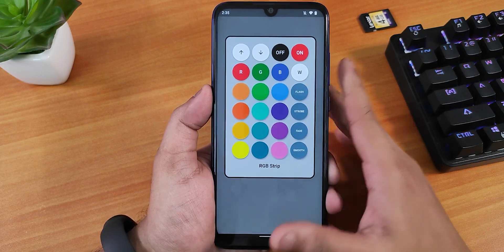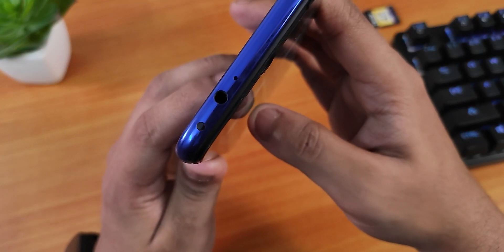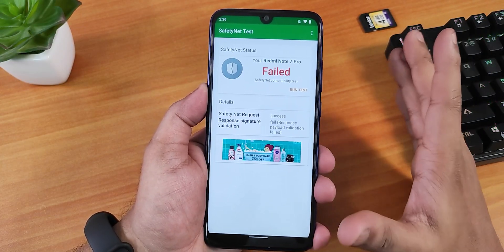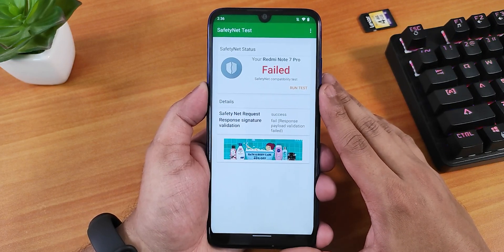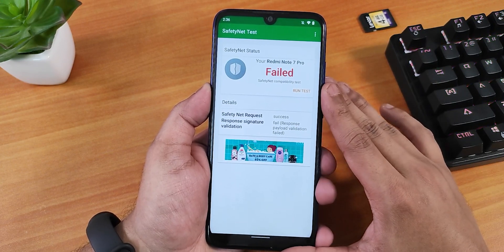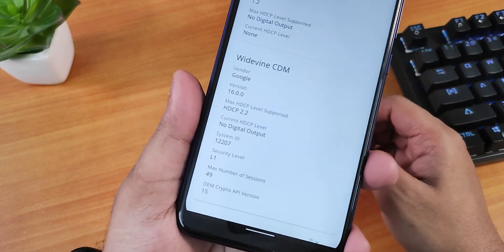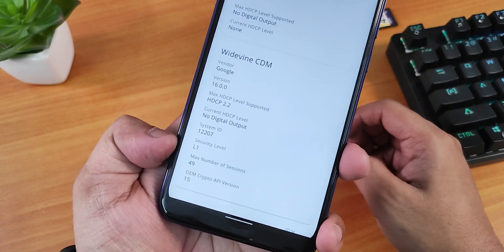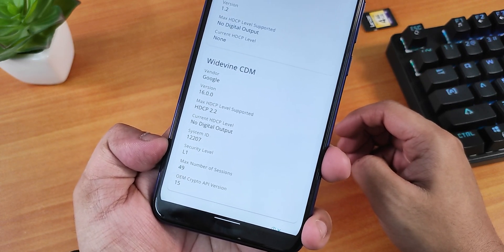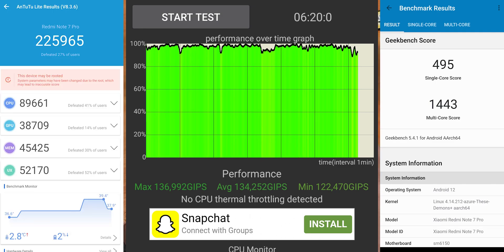The IR blaster works perfectly fine with no issues. Sadly, SafetyNet fails out of the box, though you can use Magisk and Magisk Hide to get banking apps working. DRM stays at L1, so streaming 1080p on Netflix or Amazon Prime should not be an issue. The AnTuTu and Geekbench scores with a CPU stress test are also shown here.